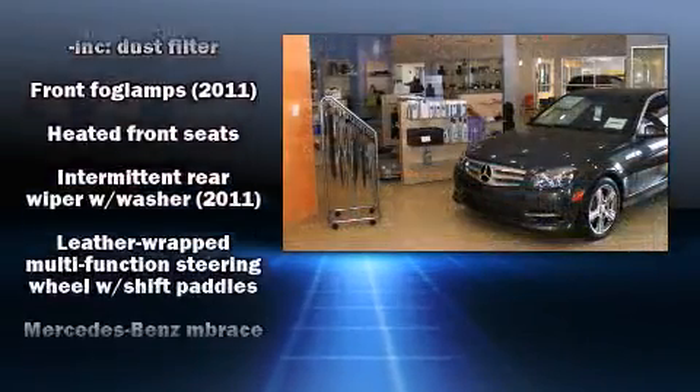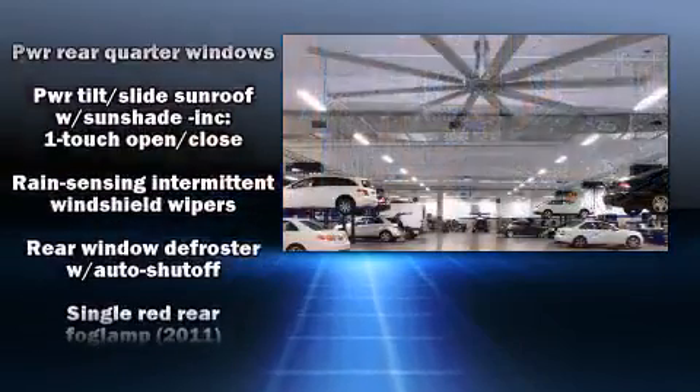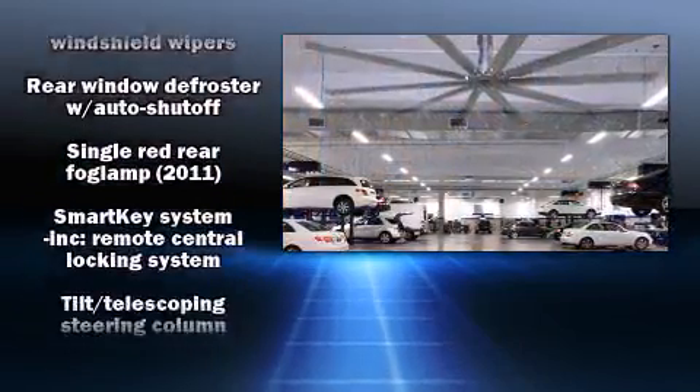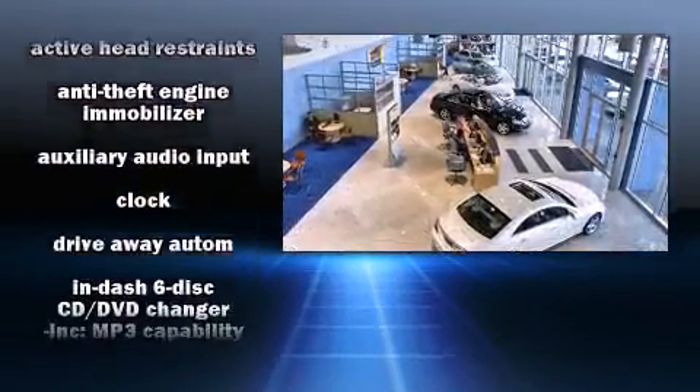Additional safety features include a panic alarm, an emergency communication system, and four-wheel disc brakes with ABS. Safety and maximum capability are assured via self-leveling rear suspension, which maintains optimal driving geometry.